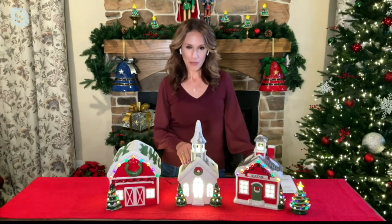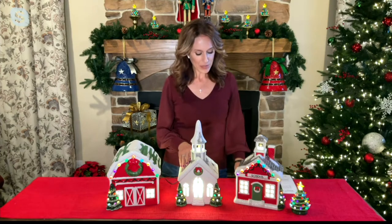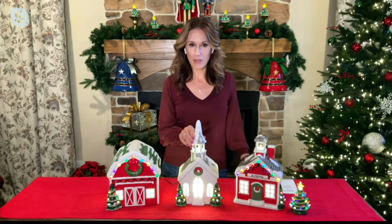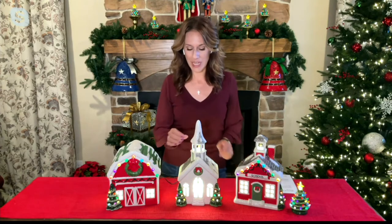The Mr. Christmas 12-inch ceramic building — you have a choice of three different styles. They are sale priced today for $58.40, with $5.50 shipping and handling, or you can choose five easy payments of $11.68, and they ship to you the week of September 13th.